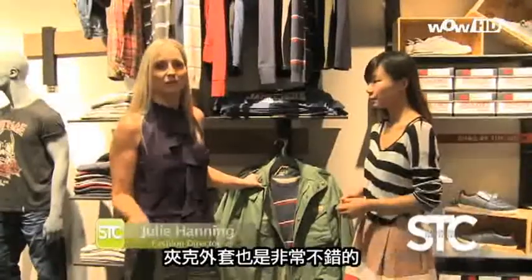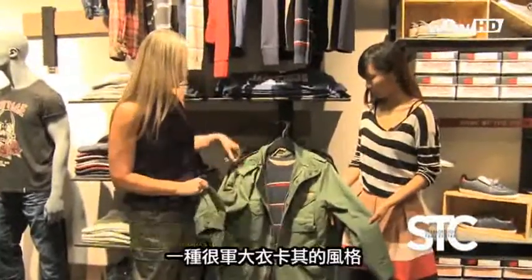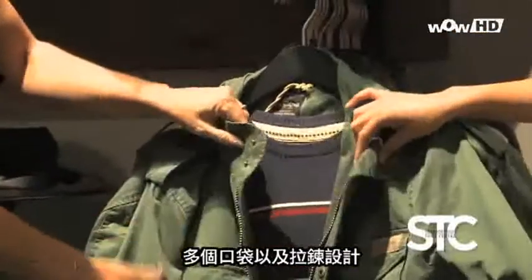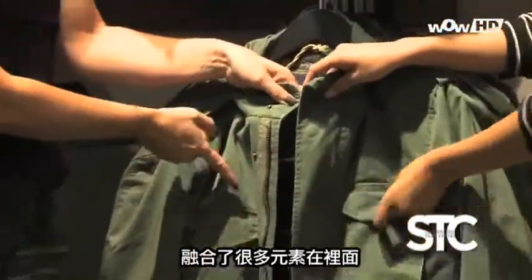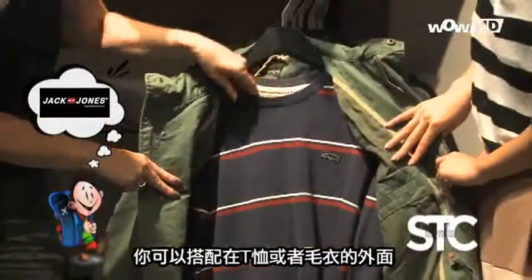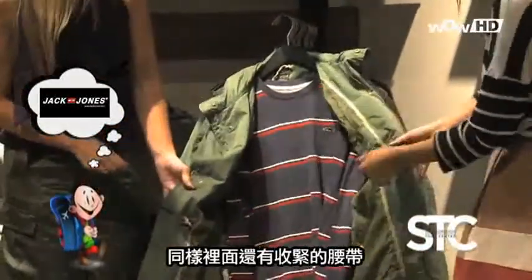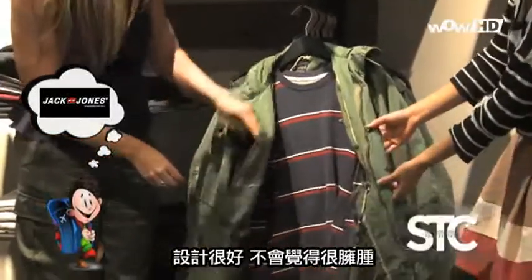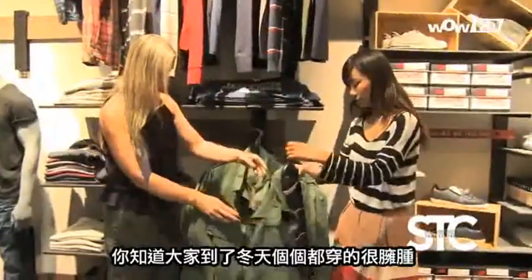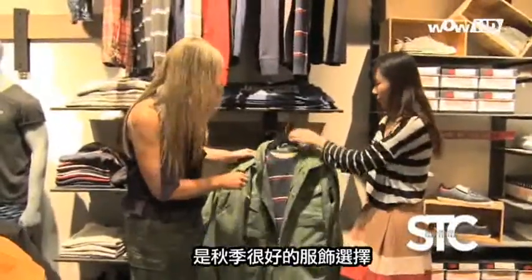The outerwear at Jack and Jones is fabulous — it can really take you into that fall season. We were talking about the khakis and that kind of look, and this is so popular. Lots of pockets, has the zipper, has the snaps, so it encompasses everything. You can layer it with your sweaters or t-shirts. It also has the nice detailing of the drawstring waist, which is really nice so things don't look always so bulky, especially in those winter months. It's a really nice detail in the shoulders — a very nice coat for the fall.